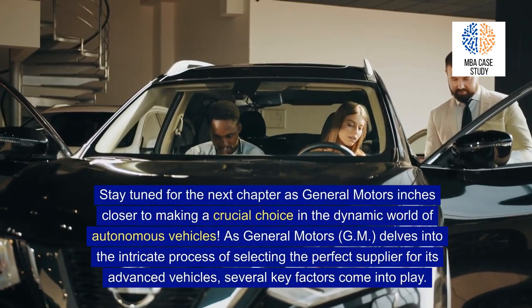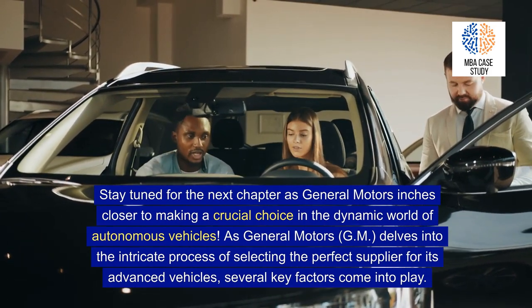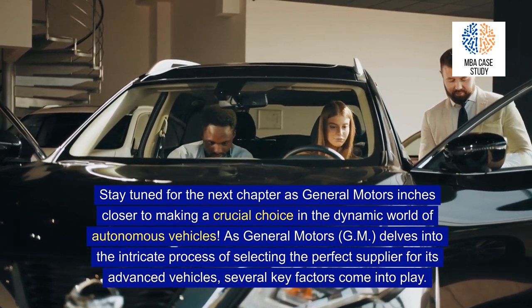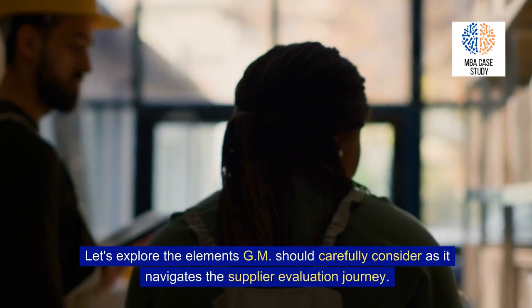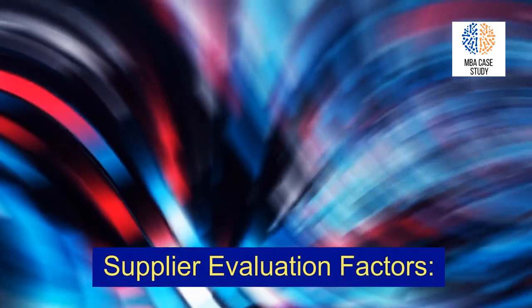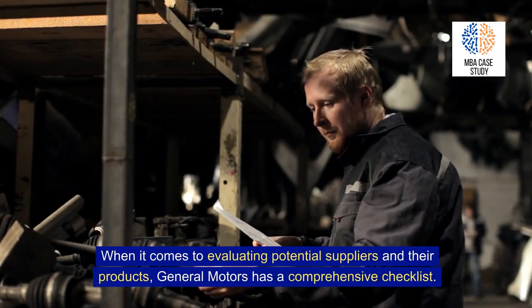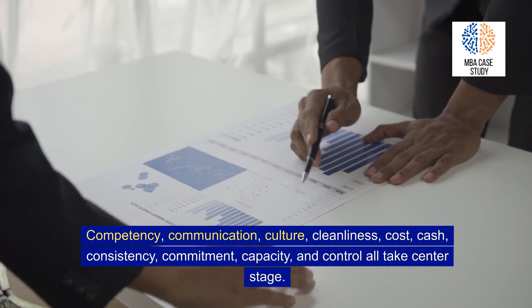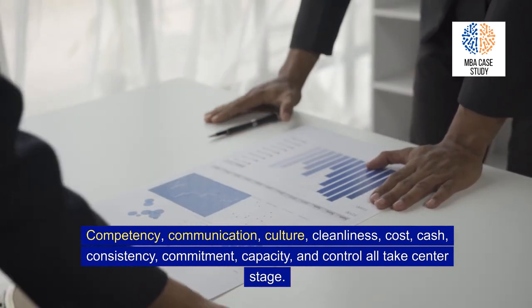Supplier Evaluation Factors. As General Motors delves into selecting the perfect supplier, several key factors come into play. GM has a comprehensive checklist: Competency, Communication, Culture, Cleanliness, Cost, Cash, Consistency, Commitment, Capacity, and Control all take center stage.